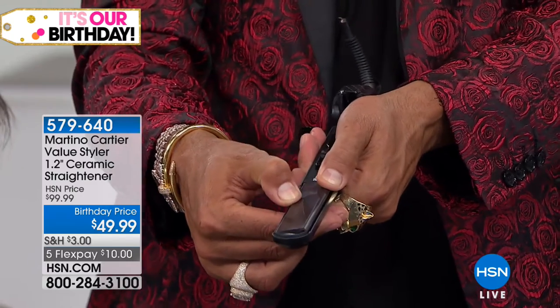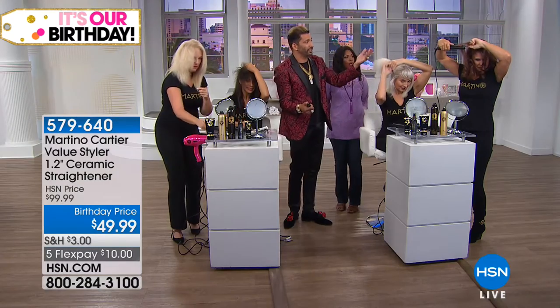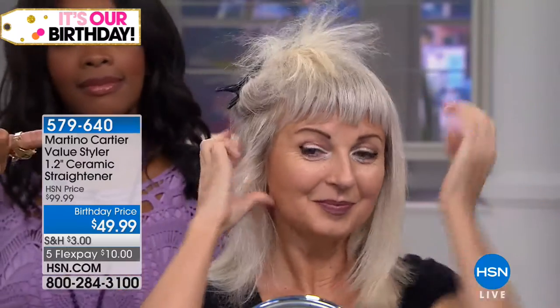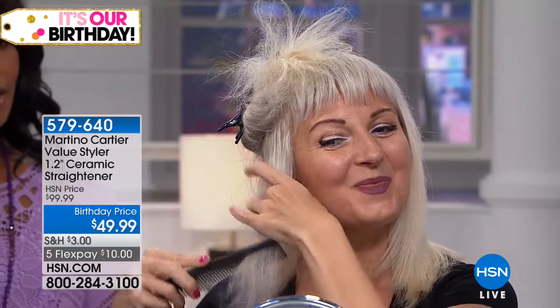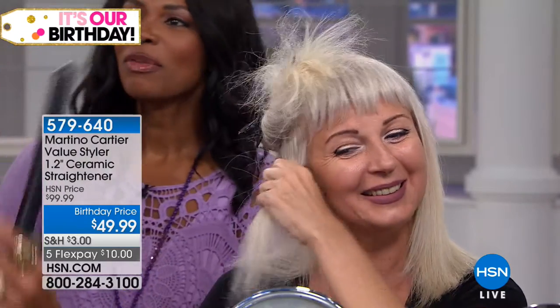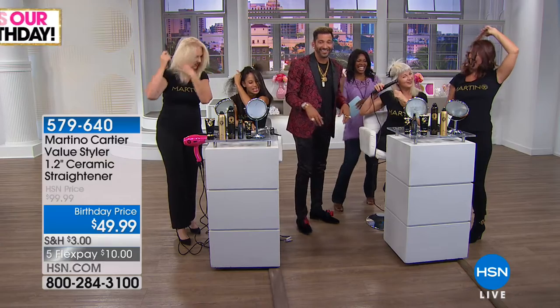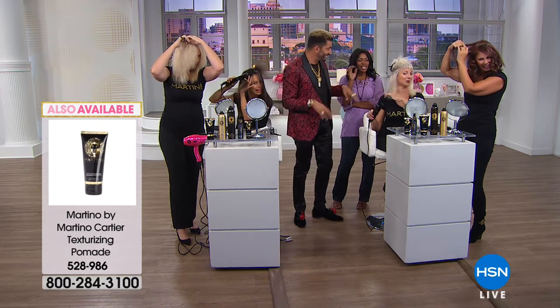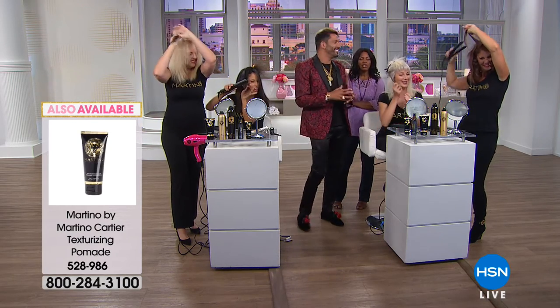The plates pivot — that was a question on HSN's Facebook — which is why you're able to get the curls you see Janelle doing. It's why the hair slides through without any dents or kinks. Look at her hair — how shiny it is. She says 'Martino, look how shiny my hair is!' It's smooth, not frizzy. She can have it straight, with bend, or curly. That's why it's one tool that does it all.